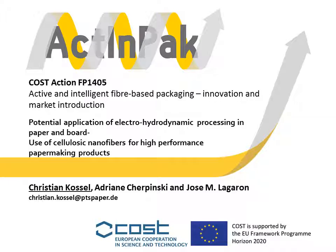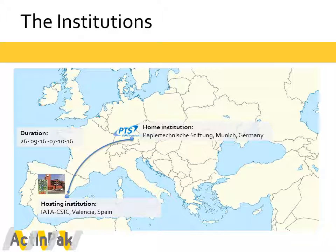Hello, my name is Christian Kossel and in this video I will present the results of my short-term scientific mission within the COST Action Active and Intelligent Packaging. The collaboration took place between my home institution, the Papier Technische Stiftung located in Munich, Germany, and the hosting institution, the IATA CSIC Institute located in Valencia, Spain. The total duration of the STSM was up to 12 days.